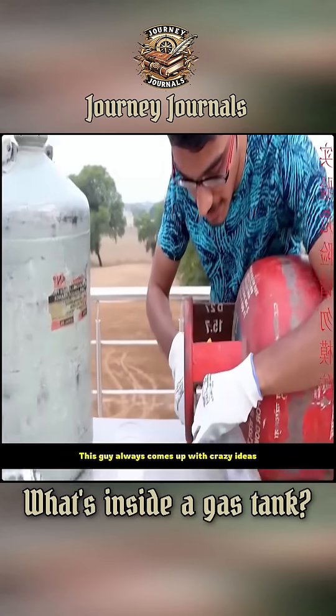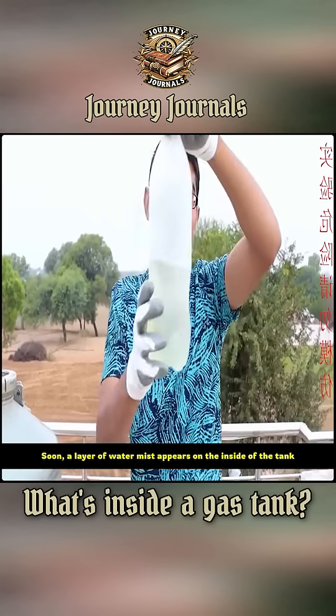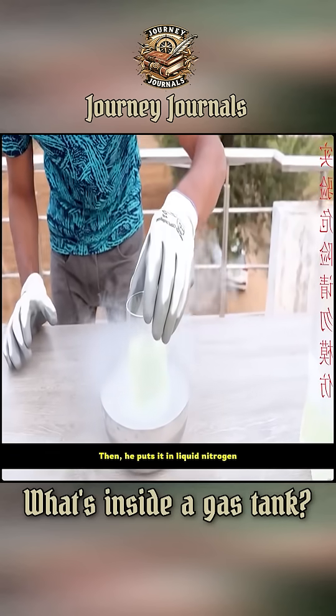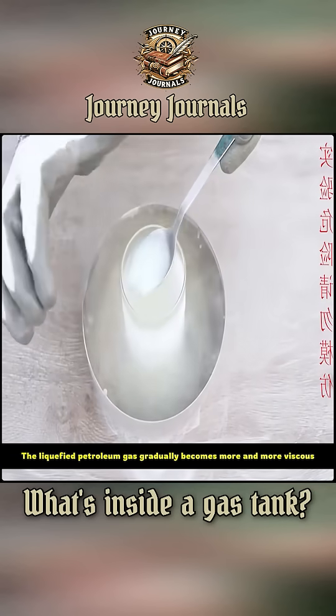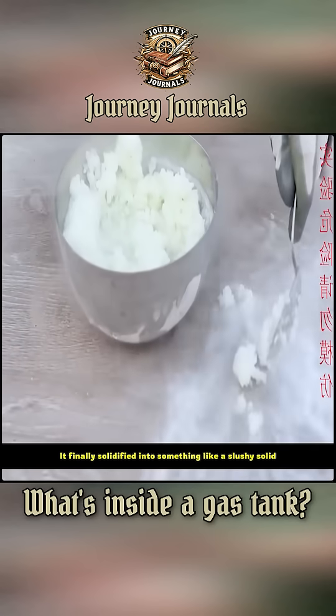This guy always comes up with crazy ideas. First, he pours out some of the liquefied petroleum gas. Soon, a layer of water mist appears on the inside of the tank. Then he puts it in liquid nitrogen. The liquefied petroleum gas gradually becomes more and more viscous, finally solidifying into something like a slushy solid.